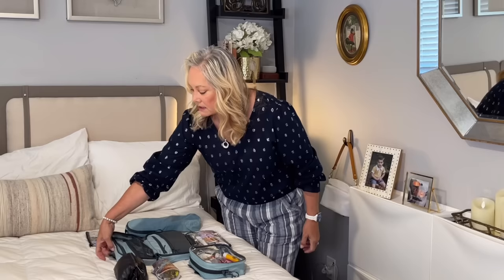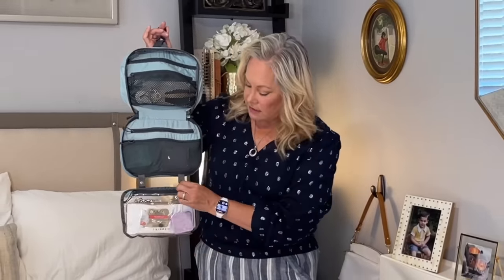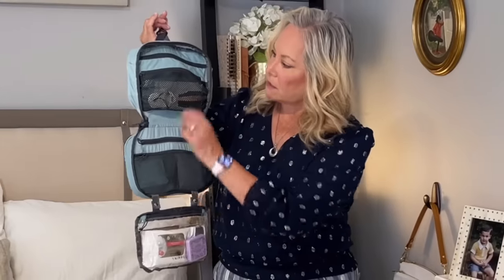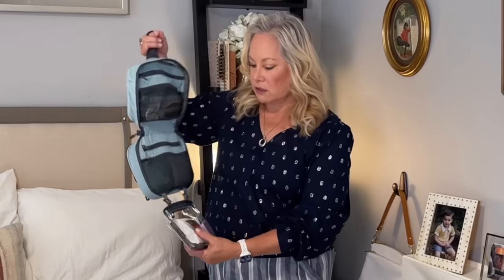I've tried a lot of toiletry bags and I always come back to having something that can hang like this. It has a lot of pockets and allows me to access stuff really easily. This one even unsnaps, so if I need to take some smaller liquid things out for a shorter trip, I can take that in the smaller bag. These pockets are mesh and they stretch, which I like because sometimes you have pokey things and you need them kept secure.